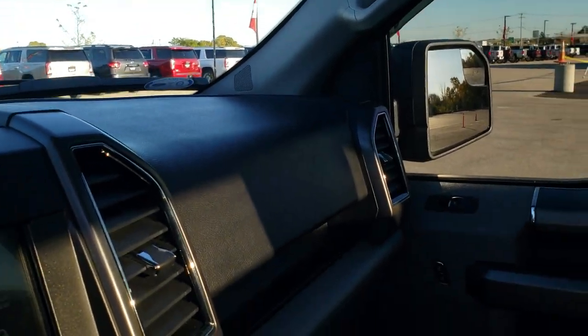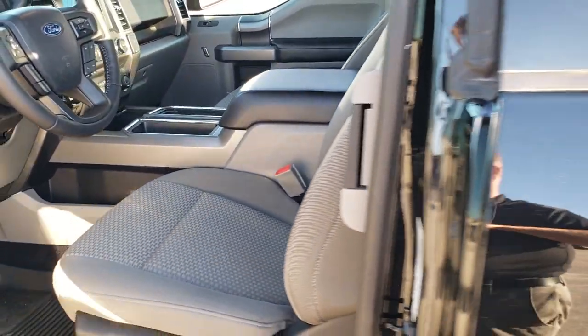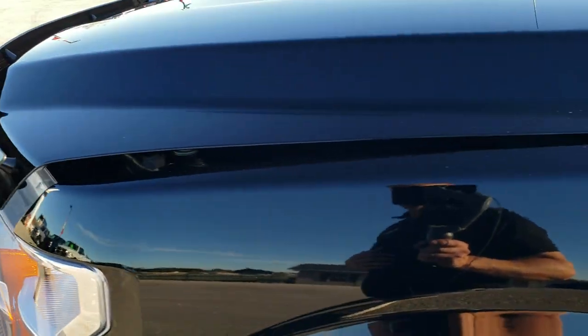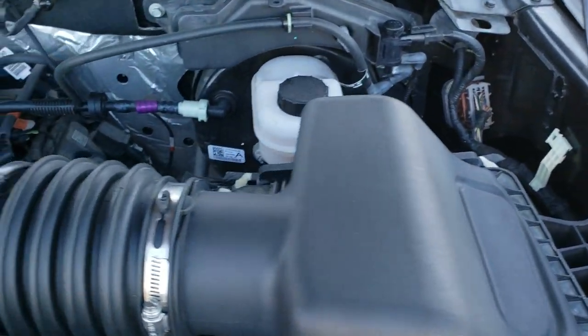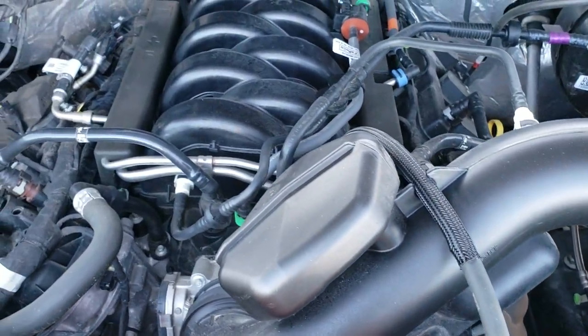We'll take a quick look under the hood. Really nice truck inside and out. Under the hood, we have the 5-liter V8 motor. The engine bay is very clean and it runs very smooth.